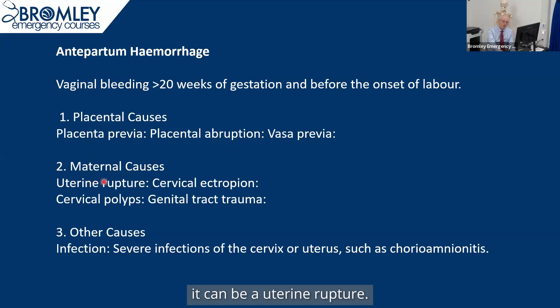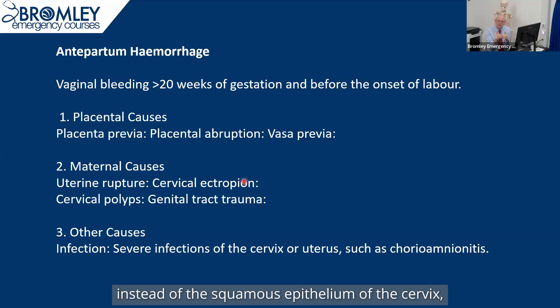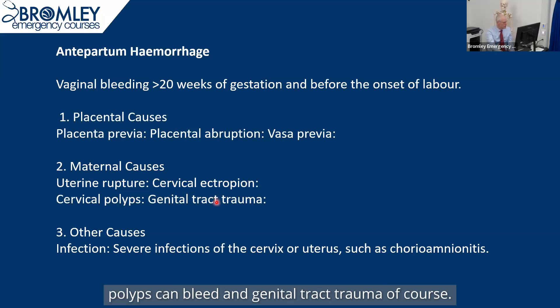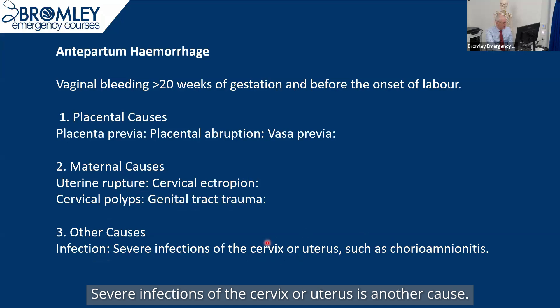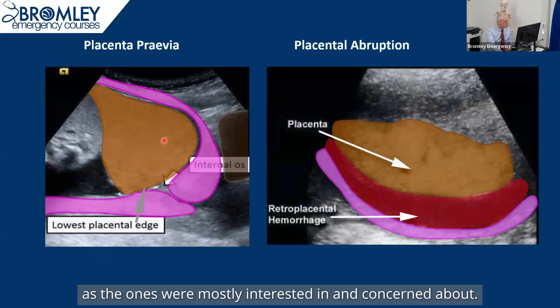Maternal causes: well, it can be a uterine rupture. It can be a cervical ectropion, which is an endocrine problem where instead of the squamous epithelium of the cervix, you've got some glandular epithelium outside, which can then bleed. Similarly, polyps can bleed, and genital tract trauma of course. Severe infection of the cervix or uterus is another cause. But the placental causes are the ones we're mostly interested in and concerned about.